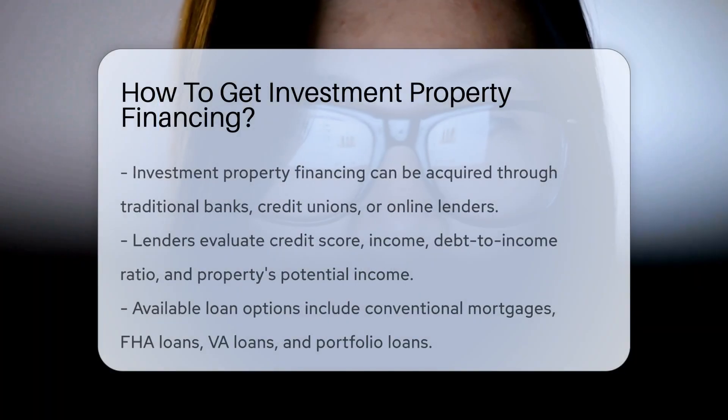Investment property financing can be obtained through various avenues such as traditional banks, credit unions, or online lenders. Lenders typically evaluate the borrower's credit score, income, debt-to-income ratio, and the property's potential income. Different loan options are available.